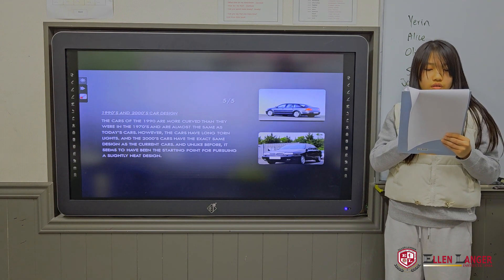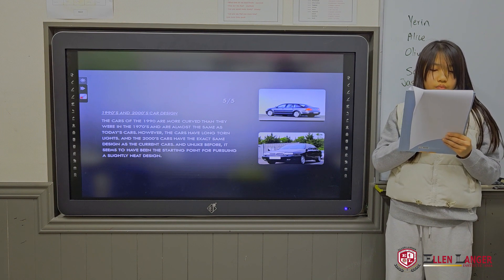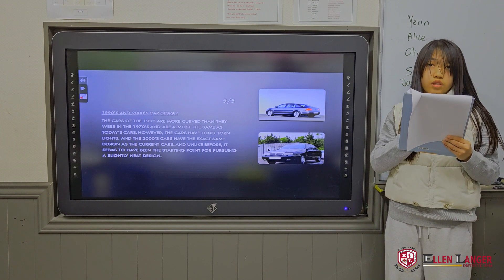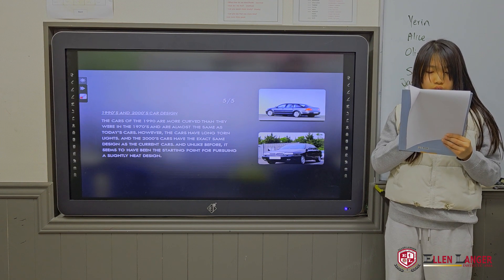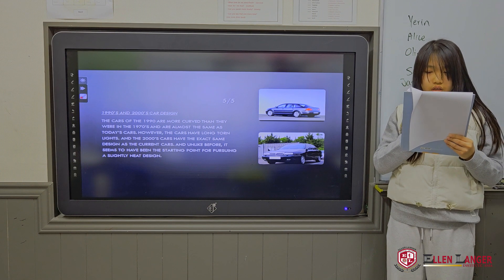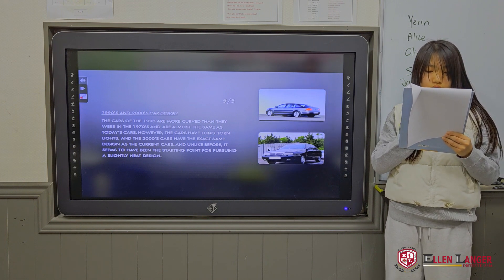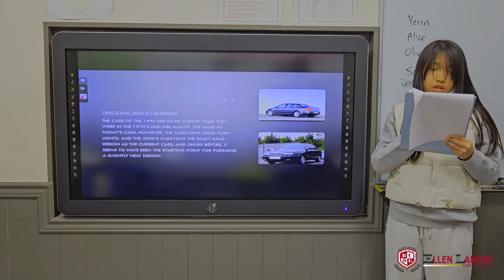1990s and 2000s car design. The cars of the 1990s are more curved than they were in the 1970s and are almost the same as today's cars. The 2000s cars have nearly the exact same design as current cars, and it seems to have been the starting point for pursuing a slightly neater design.